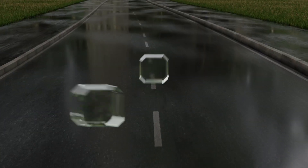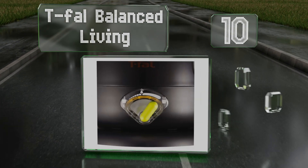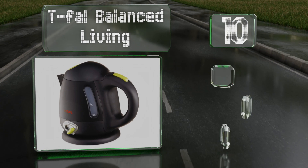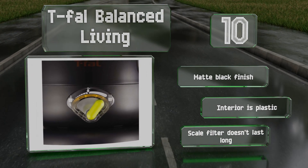Starting off our list at number 10, the Compact T-Fowl Balanced Living is ideal for smaller homes or your office. For personal use, if you need to transport it from room to room, the lid locks for safety and the base automatically turns off when the kettle is lifted. It comes in a matte black finish.